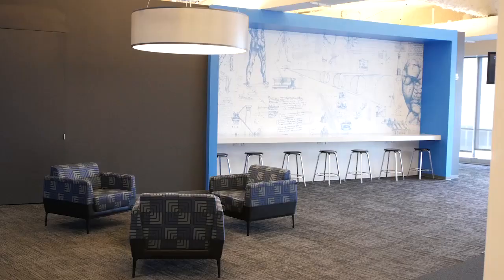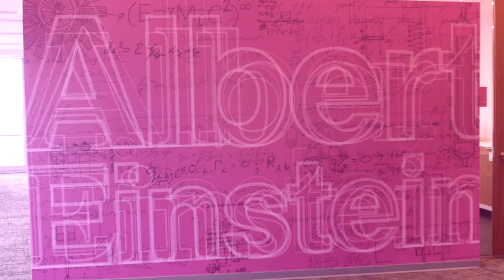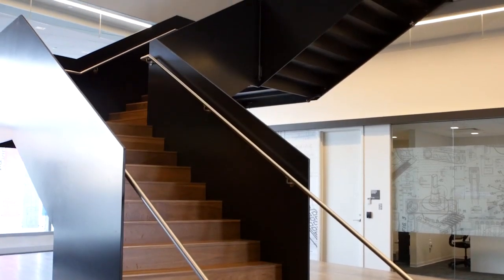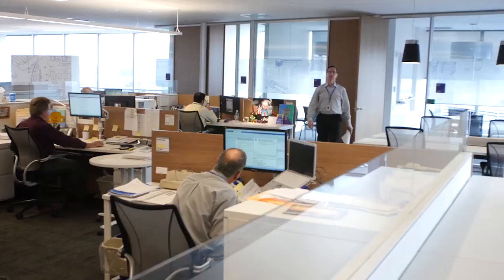Each floor is identified by color and identified by an inventor to help inspire collaboration and cultivate creativity. It offers ergonomics to the employees, gives them a better work environment, better air quality, and better lighting.